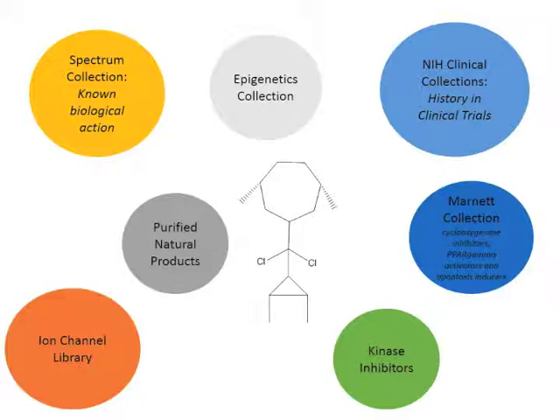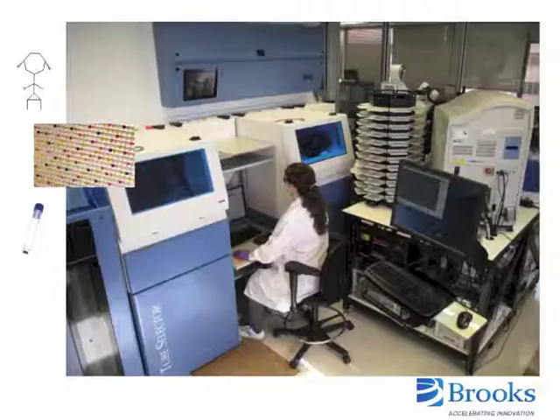These targeted collections are many times used in validation screens before the full screening campaign begins, or they may be used to identify pathways responsible for a particular phenotype. Molly stays with the other small molecules in a Brooks Universal Store — it is a very cozy negative 20 degrees Celsius with low humidity and oxygen.